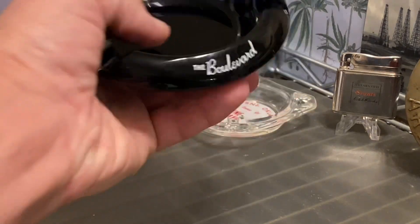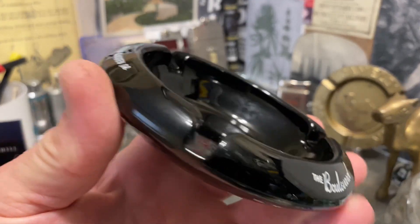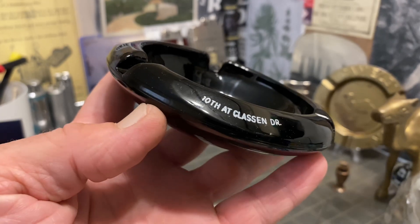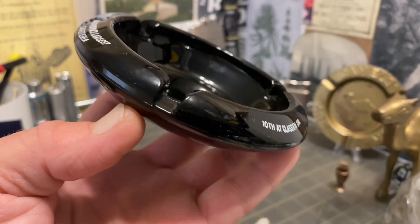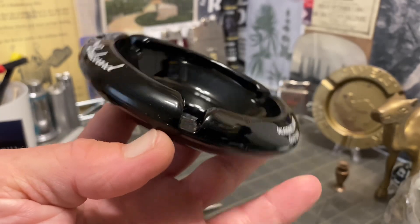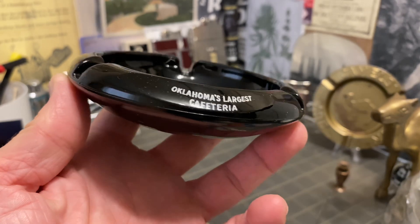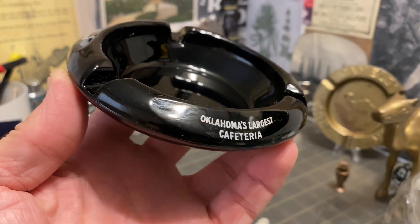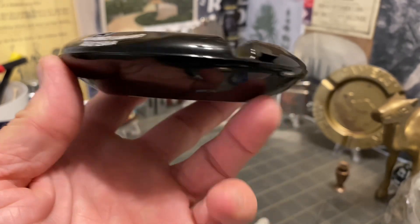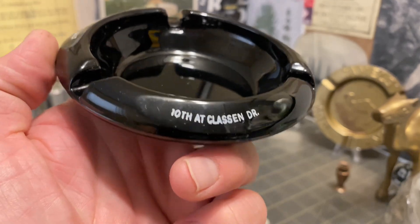It was apparently really some kind of icon in midtown Oklahoma City starting back in 1948. It says the Boulevard, Oklahoma's largest cafeteria, 10th at Klassen Drive.